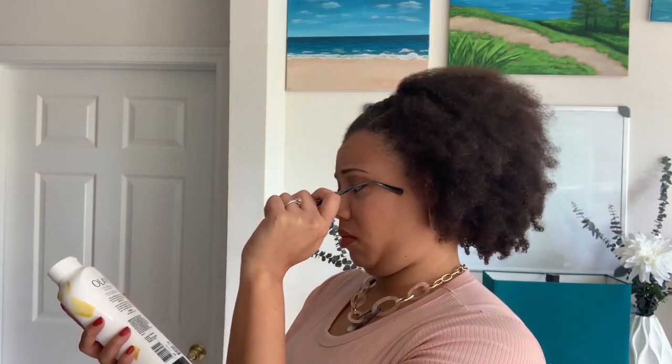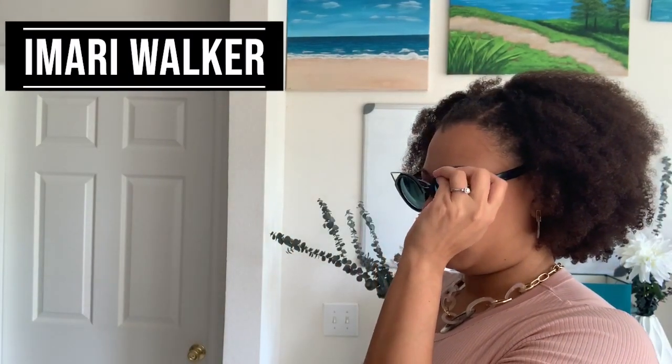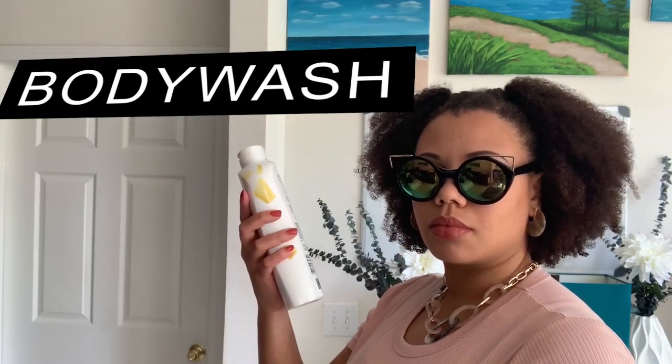What is in this? What's in this body wash? What are these chemicals that we're dealing with every day? This thing is so tiny, I need my glasses. This is Amari Walker and today we're going to talk about what's inside of our body wash product.